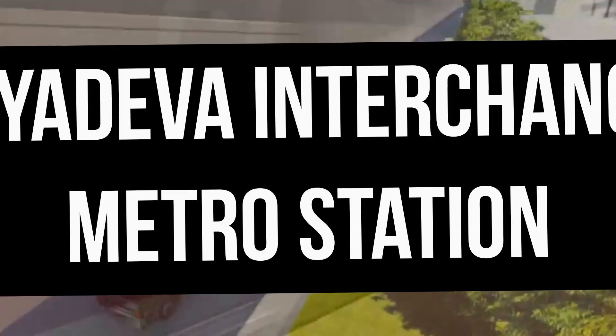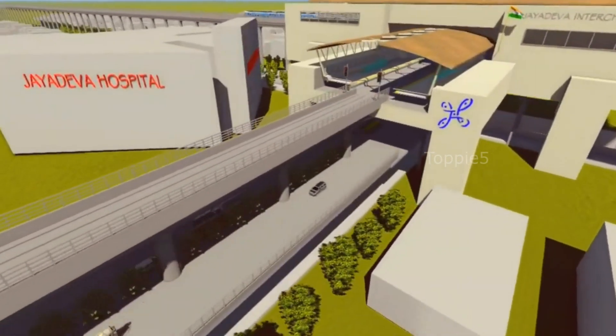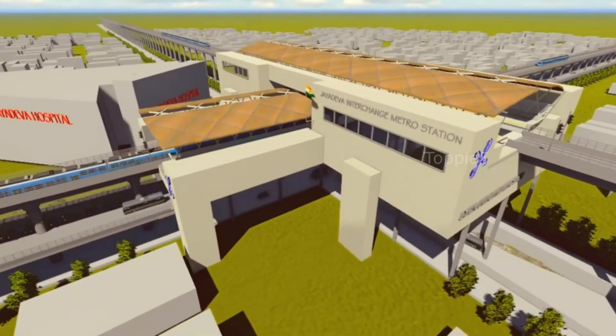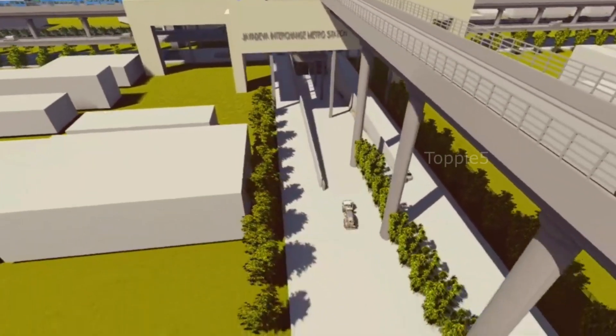Jaidev Interchange Metro Station. The busy junction at Jaidev Hospital is being remodeled by Bengaluru Metro Rail Corporation Limited to construct a new elevated road cum rail corridor. Details on the design of Bengaluru Metro's Jaidev Interchange Station have been revealed.